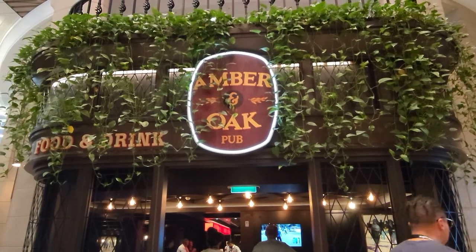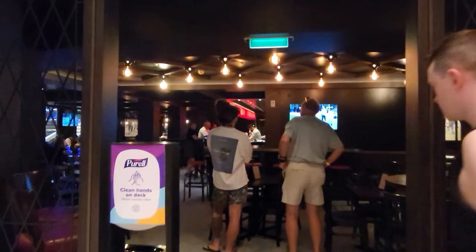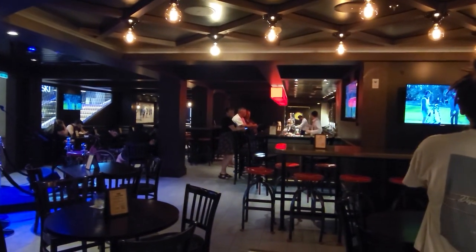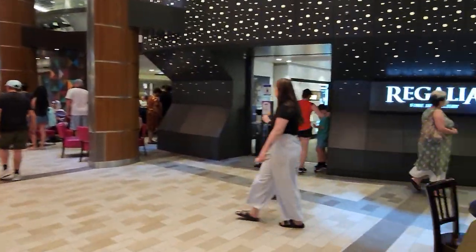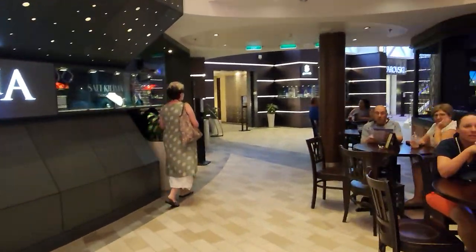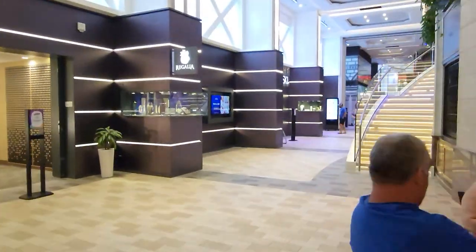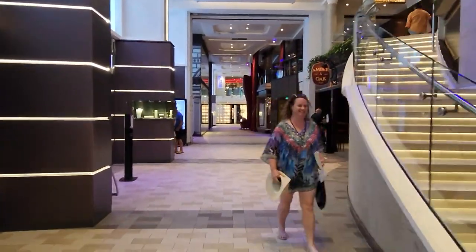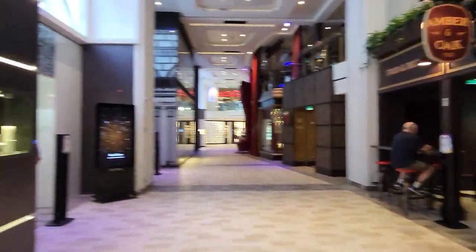Then you've got the Amber and Oak pub. You can go in and see it's like a traditional kind of British pub — I've seen some better designs of this type of thing. Then you go around here and you have some more shops. I'll take you upstairs in a moment. That's the other end of Amber and Oak.